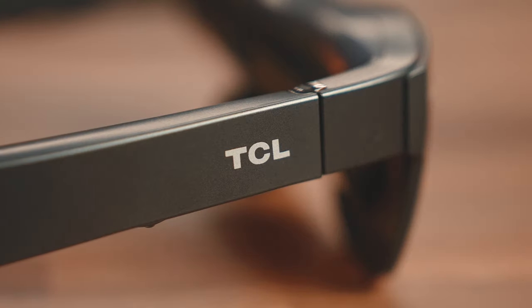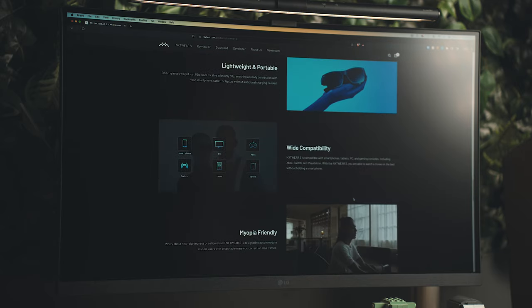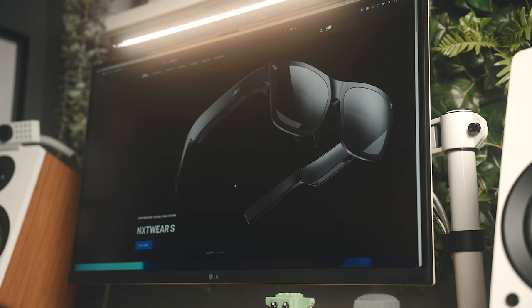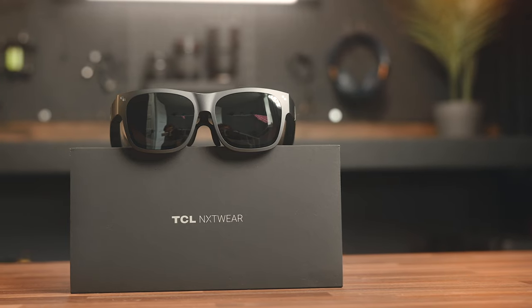I'm purposely saying TCL Rayneo because while these do have TCL branding, they're in no way affiliated with TCL TV. Rayneo was founded by TCL Electronics but solely focused on AR glasses and technology — a completely separate entity. They were established in 2021 and are already working on some really cool products, one of which are these glasses.